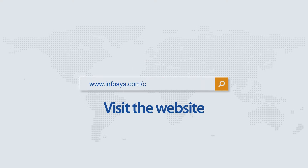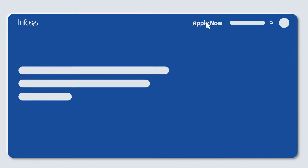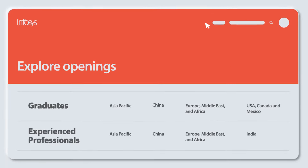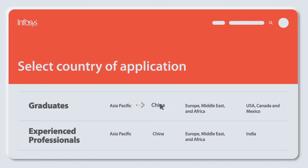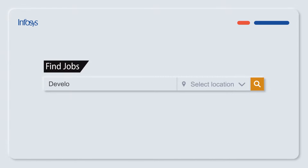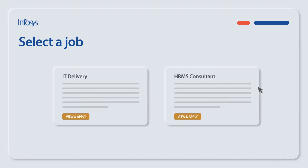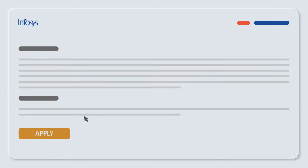Simply head to our careers website. Start by clicking the Apply Now tab on the top. This opens up the Explore Openings by Location page. Select your country of application. Search for jobs using skills or location within that country. Now select a job, read the details and click Apply to get started.